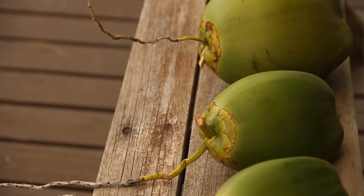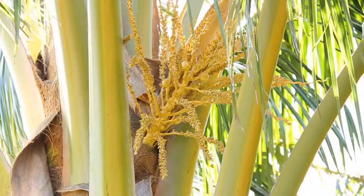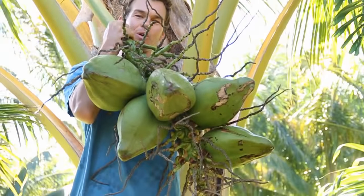It takes six months for a coconut to mature from a flower to a usable drinking coconut. The flower has now become a rack of coconuts.